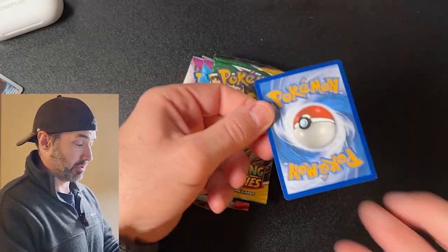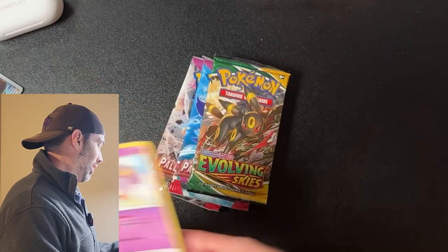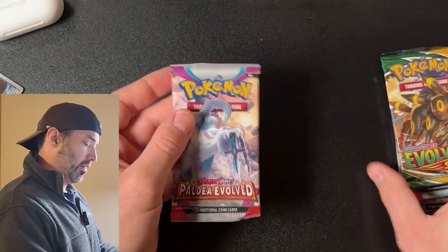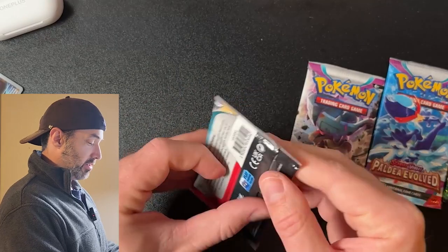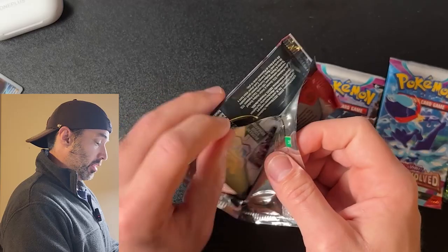Let's see what we get for our bonus card. Another non-holo rare. Come on — you can't put in a 10 cent holo, or a reverse holo even? Come on now. And here we get three Paldea Evolved and one Evolving Skies. So let's start with Paldea Evolved and make you guys wait for the Evolving Skies. Just kidding — if you want to skip ahead, I can't stop you.